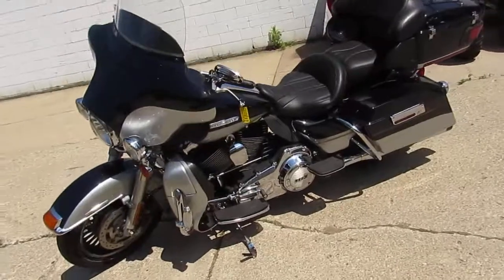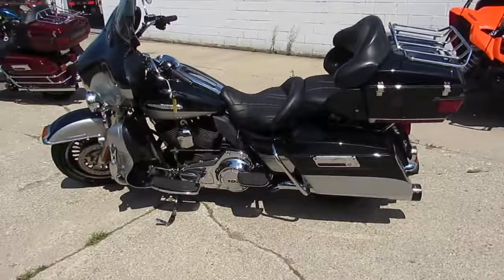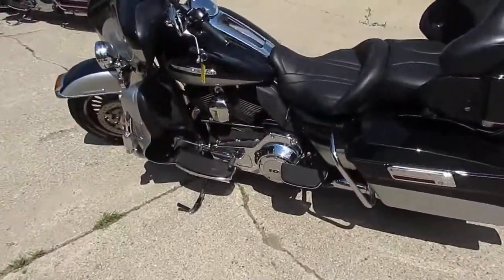Visit our website at ApprovalPowerSports.com. We can assist in out-of-state financing and help out with nationwide shipping. Call today and you can ride today. Guaranteed approvals.